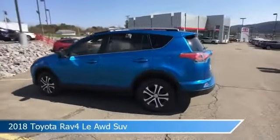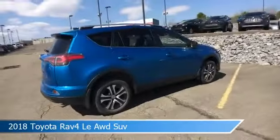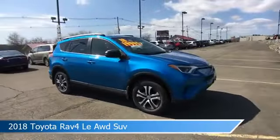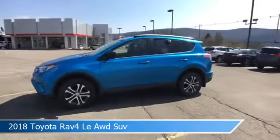Take a look at this 2018 Toyota RAV4 LE AWD SUV. Equipped with an automatic transmission in electric storm blue, this car comes with some great features including adaptive cruise control, brake assist, all-wheel drive, anti-lock brakes and more. Come in and check it out today.